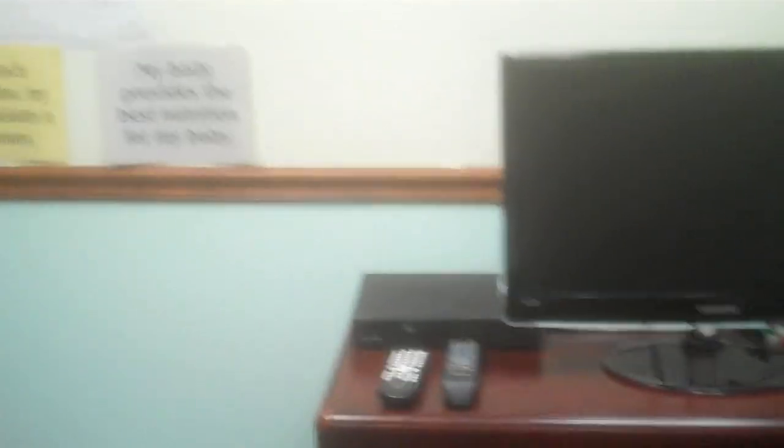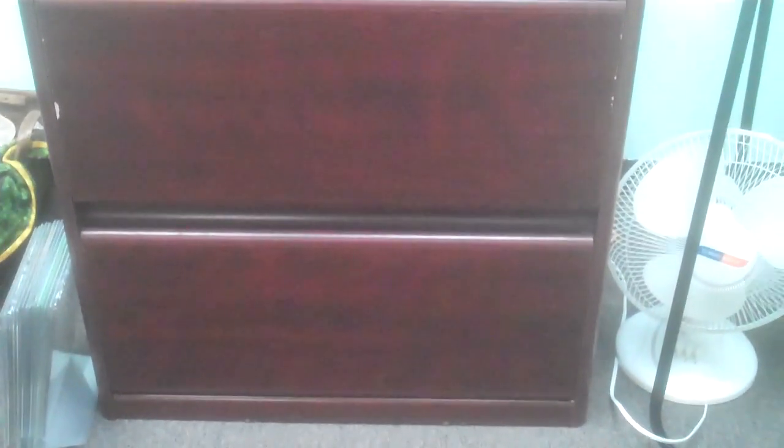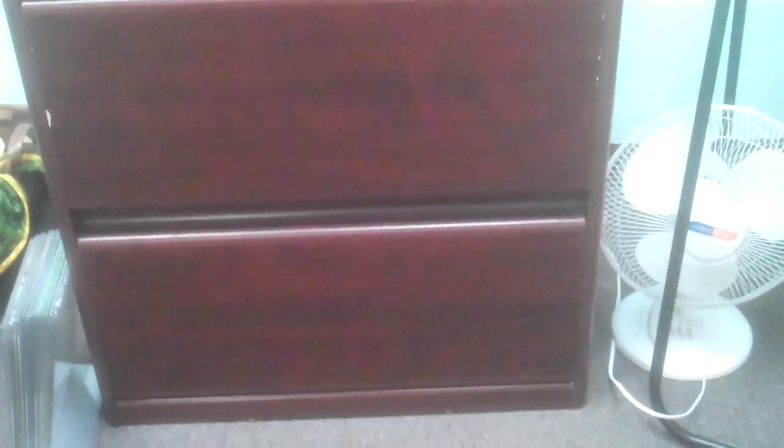You've seen my whiteboard before, and then we have the monitor for showing videos and the DVD player. This is on a filing cabinet so it gets two uses, and this is full of different kinds of handouts that we use for Birth Behind Bars, and also a lot of handouts and materials from Childbirth Graphics that we give out for our classes.